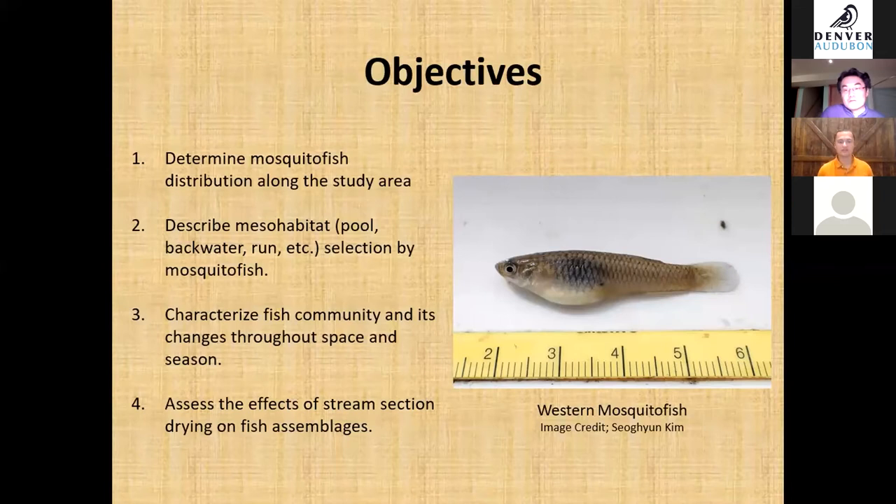Thank you, Dr. Kano. As Dr. Kano mentioned, our main motivation was the discovery of western mosquito fish in the Arikari River. For our study, we had four main objectives: first, to determine mosquito fish distribution along the study area; second, to describe mesohabitat selection by mosquito fish; third, to characterize the fish community and how it changes through space and season; and fourth, to assess the effects of stream section drying on the fish assemblages.